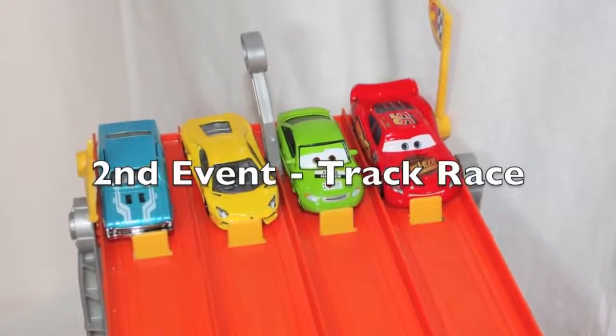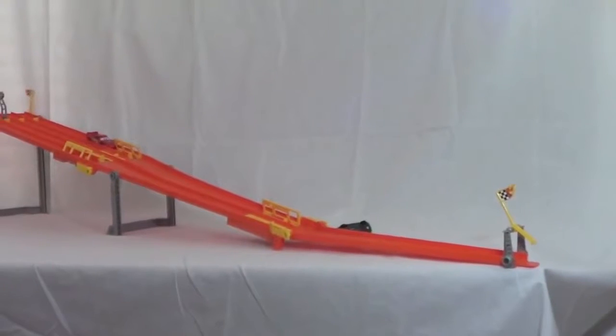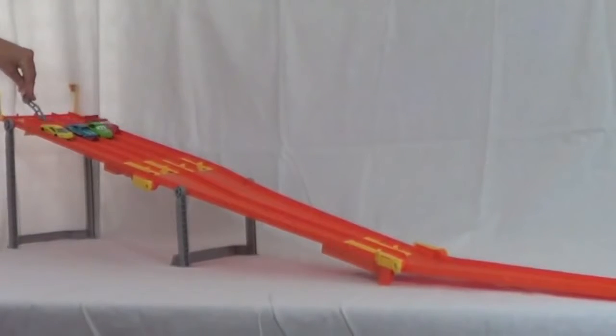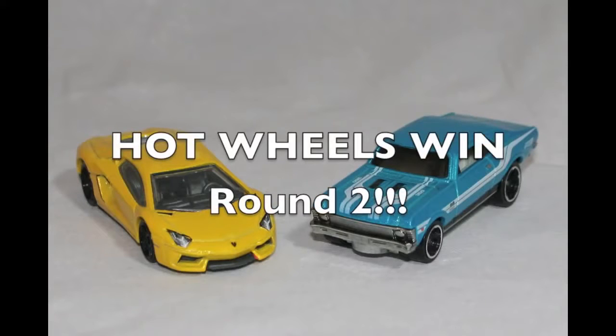Our second event is a track race. And they're off! Whoa, Hot Wheels win! Let's see an instant replay. Look at that speed. The Hot Wheels win round two.